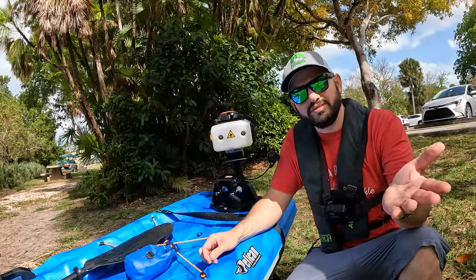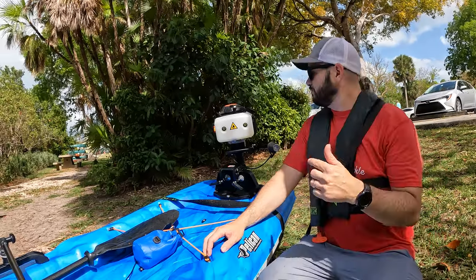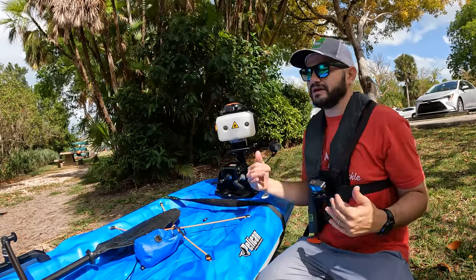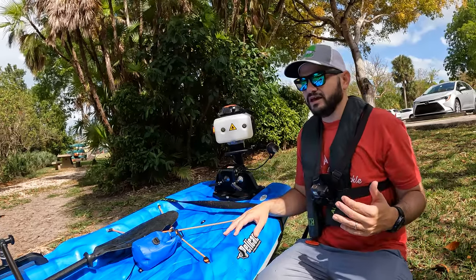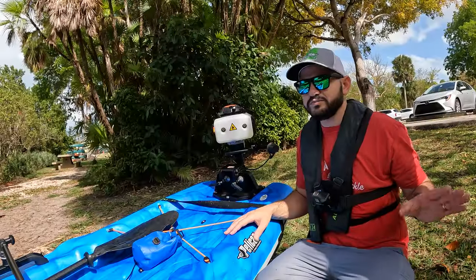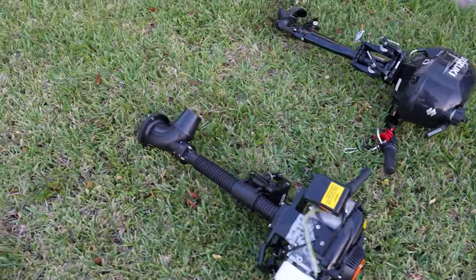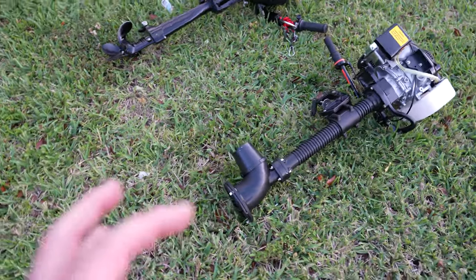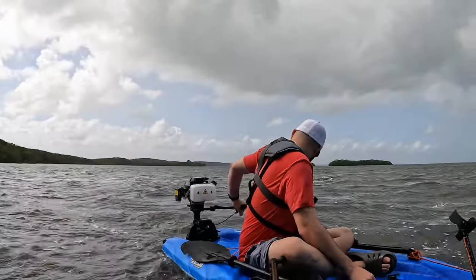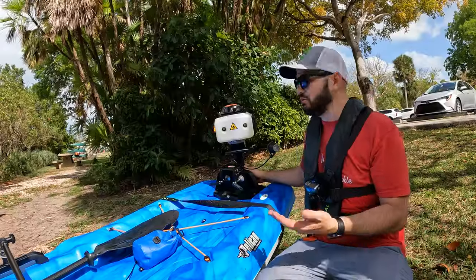I didn't watch any YouTube videos before I bought it because I don't like to watch other people's videos first — I want to have my own opinion. But I did watch videos after I tested it myself to see if I was doing something wrong. Even on those videos, the maximum speed was about four miles an hour. This thing has a different design — it's more like a jet style. Even with that, others got three miles per hour, but we didn't even get that here. Coming back, we were barely doing two miles an hour. We were practically in the same place.